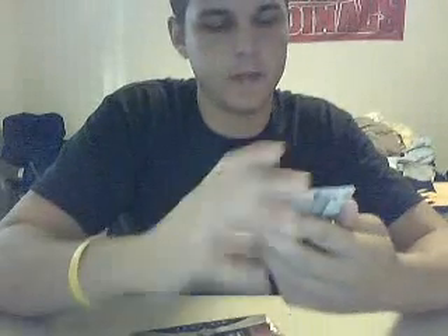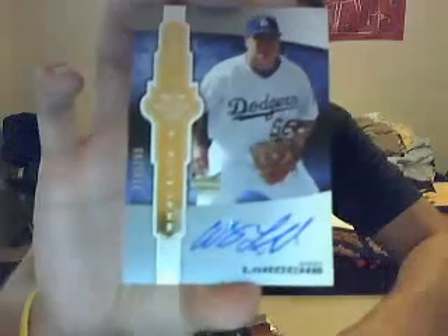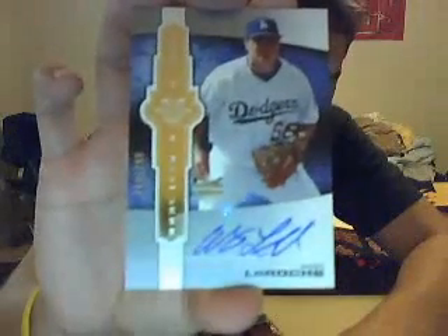Our autograph is for the Dodgers — rookie autograph, 299 of Andy LaRoche. And then our last one is for the Red Sox, jersey of Carl Yastrzemski.